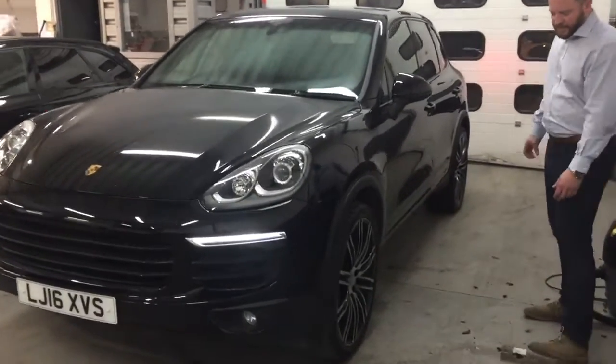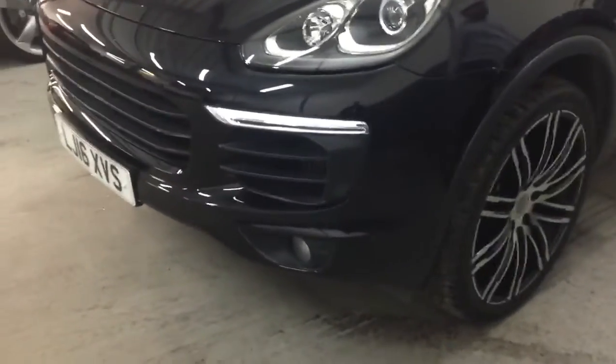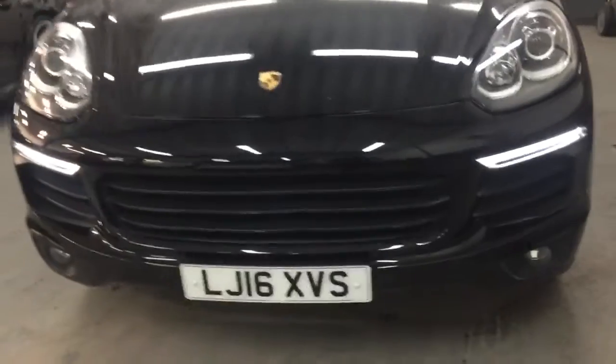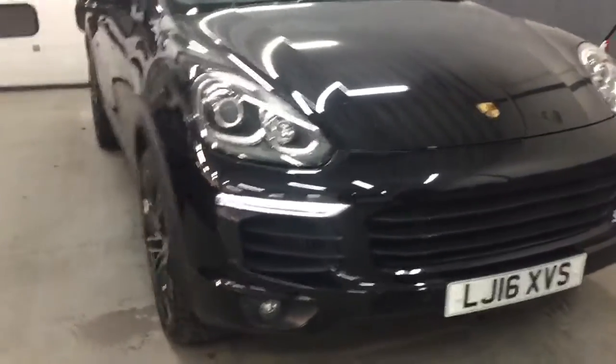Just going around the car, as you can see from the front bumper, there's no major scratches, dents, or any big chips out of the vehicle itself. It looks very clean for the age of the car.